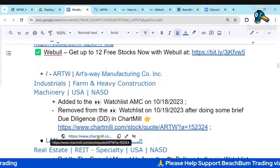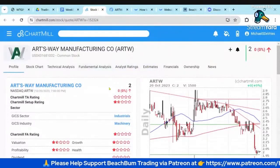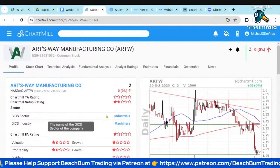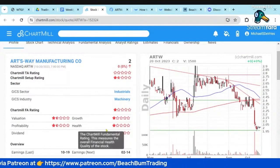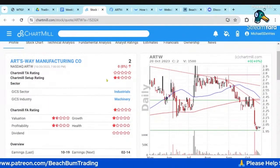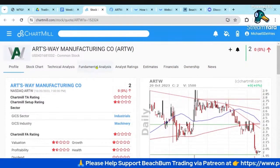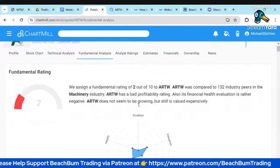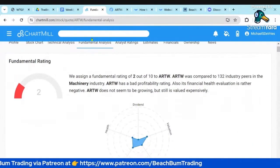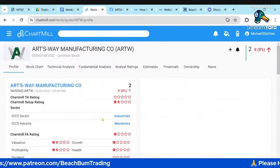So I went to Chartmill. I just wanted to get a very quick view on the health of the company. And you can see very quickly their scoring in Chartmill is very low — value, profitability, all very low. The setup is poor, very low. I also quickly looked at their fundamentals: they got a 2 out of 10, bad profitability, bad health.